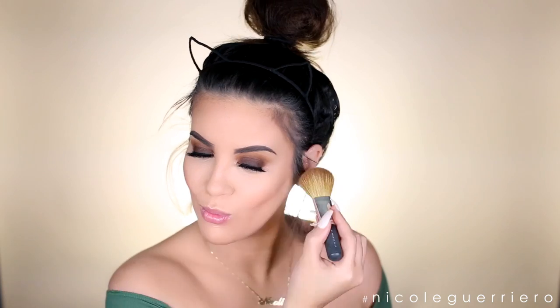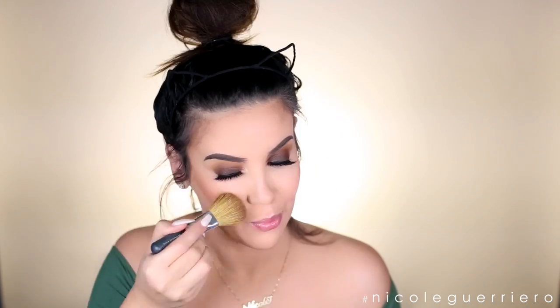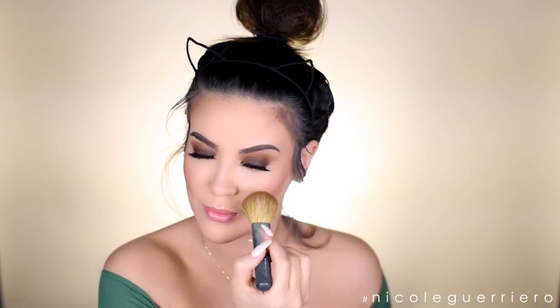For blush today I'm going to use this from MAC - it is Peaches. I don't know what happened to my lid, it's just gone - it's no longer with us. I like to use this brush from Bare Minerals - it's actually their brush that used to apply foundation, but it works so great for applying blush. Then we are going to spray some setting spray on the face just to bring it back to life because we just hit it with so much powder.